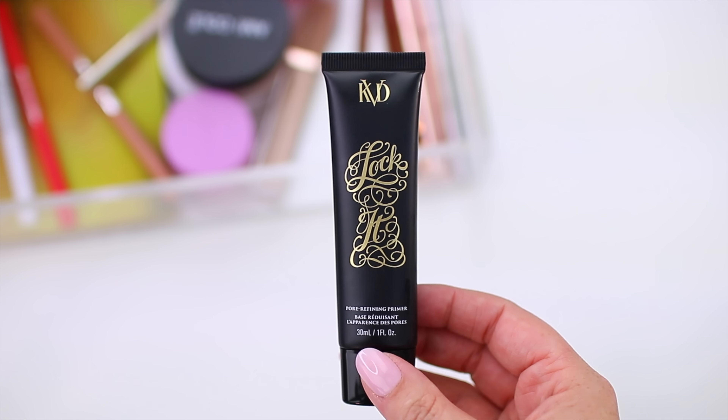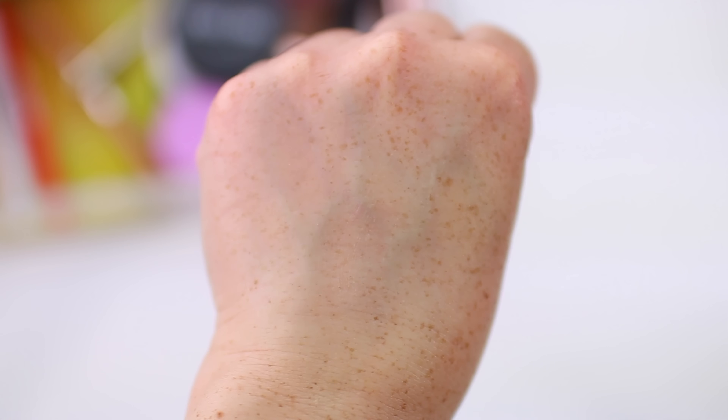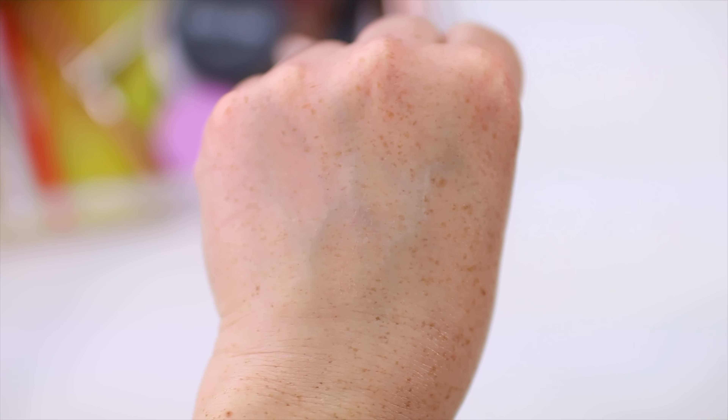Number 6 is a primer from KVD Beauty — their pore refining primer. Anytime something claims to be pore blurring, I lower my expectations because usually those products are very slick and my foundation doesn't wear well on top. But I've been so shocked by how much I've loved this because it is very smoothing but my foundation looks so beautiful on top and wears well throughout the day. It provides hydration and that nice smooth factor — if you have large pores or a lot of texture, it really does give you a blurred appearance while keeping foundation in place.